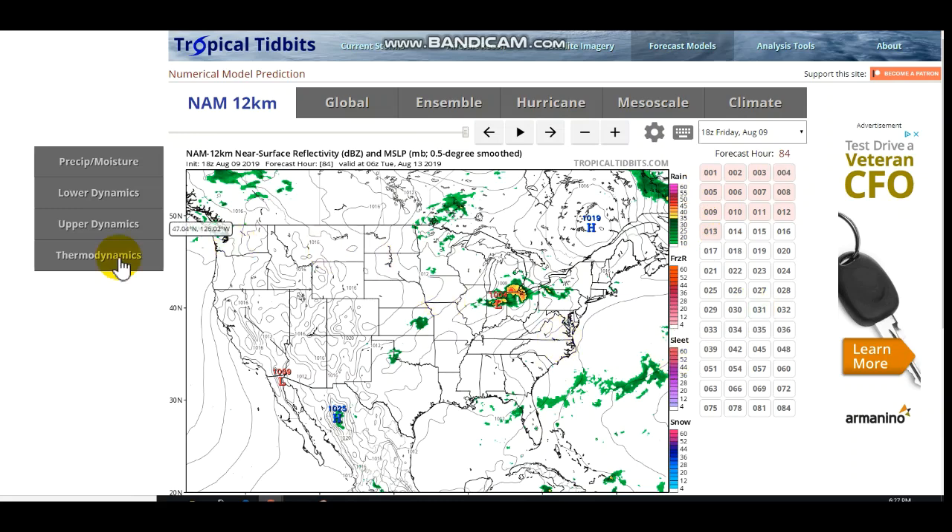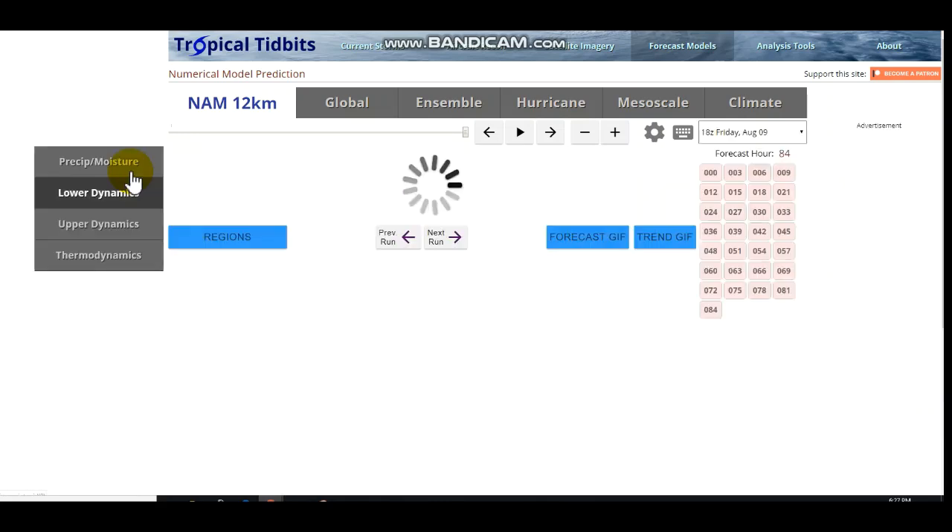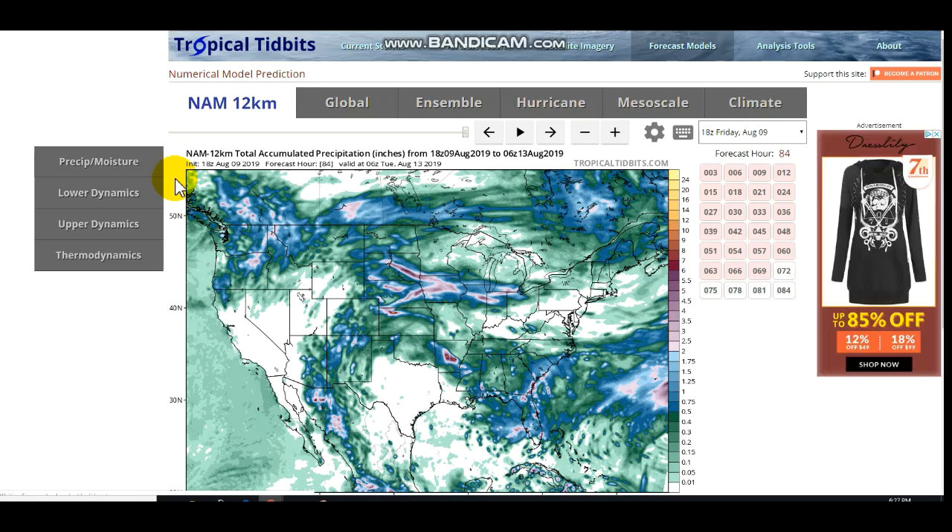It doesn't go much farther than 84 hours, and you already saw a sneak peek at the total accumulated precipitation. You can see quite a generous amount — some locations possibly getting about four or five inches of rain, which would definitely be useful, but maybe a little bit too much at once.